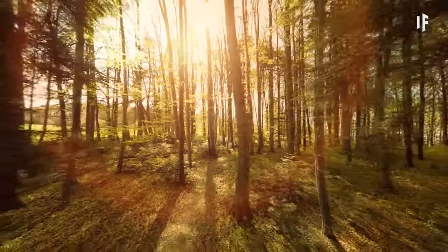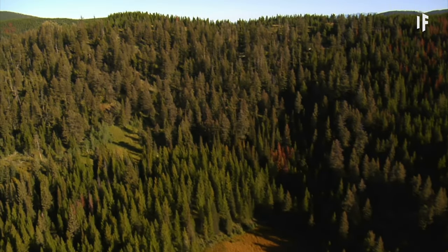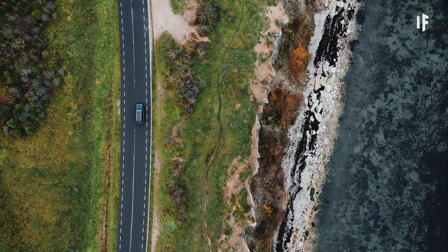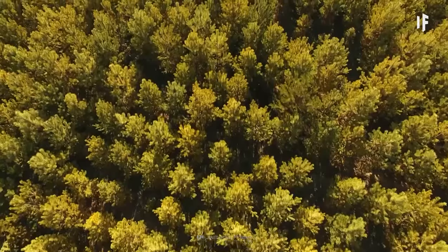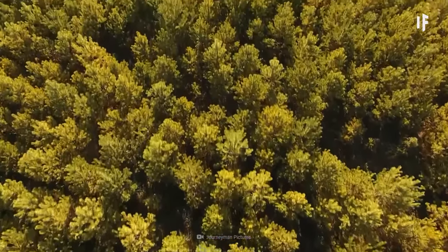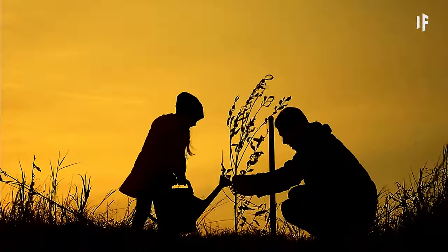Plants and trees are the lungs of the Earth, and right now we could use a lot more of them. A single hectare of trees can absorb the same amount of carbon dioxide you would produce by driving a car for 100,000 kilometers. If we could successfully terraform the Sahara, it would result in millions of hectares of trees being added to the battle against climate change. But what are the odds we could pull this kind of transformation off?